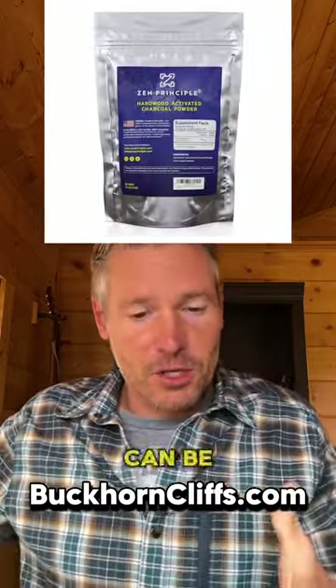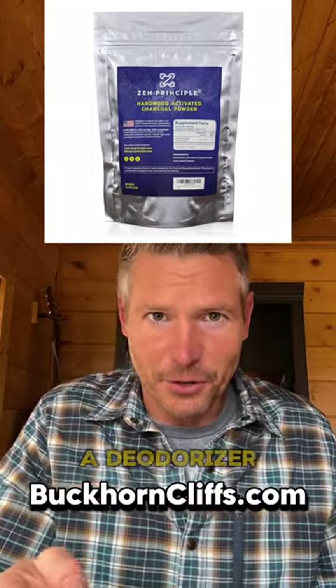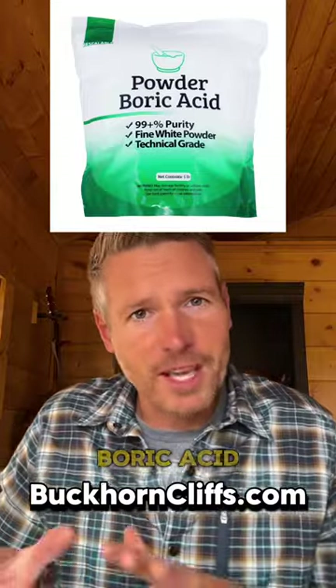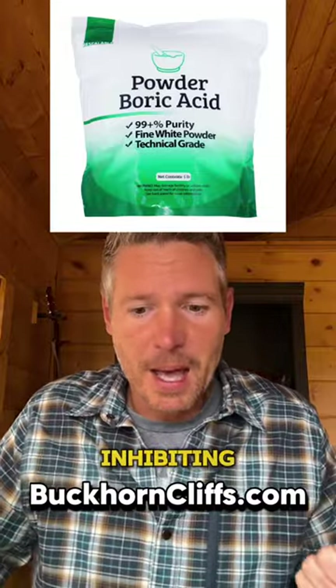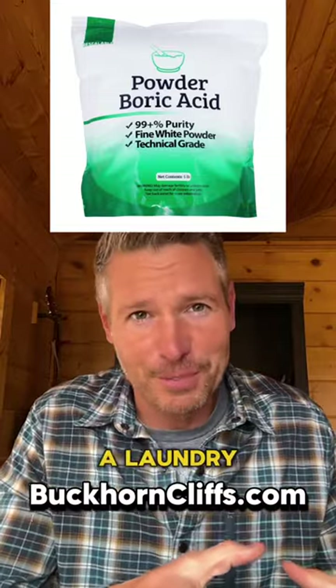Activated charcoal can be used for poison treatment, oral hygiene, and as a deodorizer. Boric acid treats minor cuts and wounds by inhibiting bacterial growth. Use it as an eyewash or even a laundry booster.